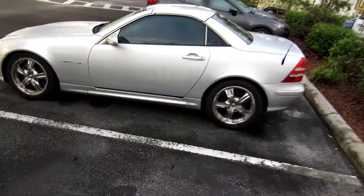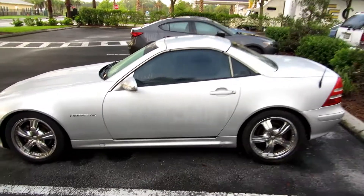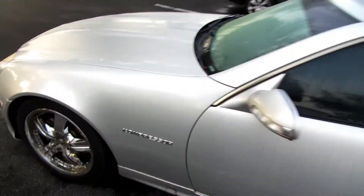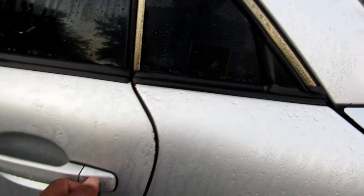It looks clean but trust me the body needs some work. I gotta check the check engine light, and up top you can barely see it but the paint is fading - that's the floor of the sun. But the roof does work, let's open this up and check it out.